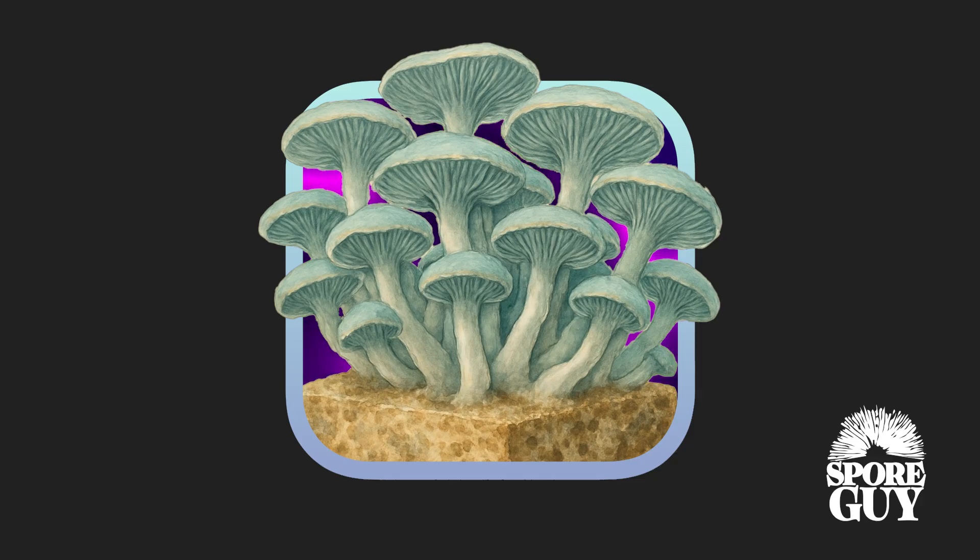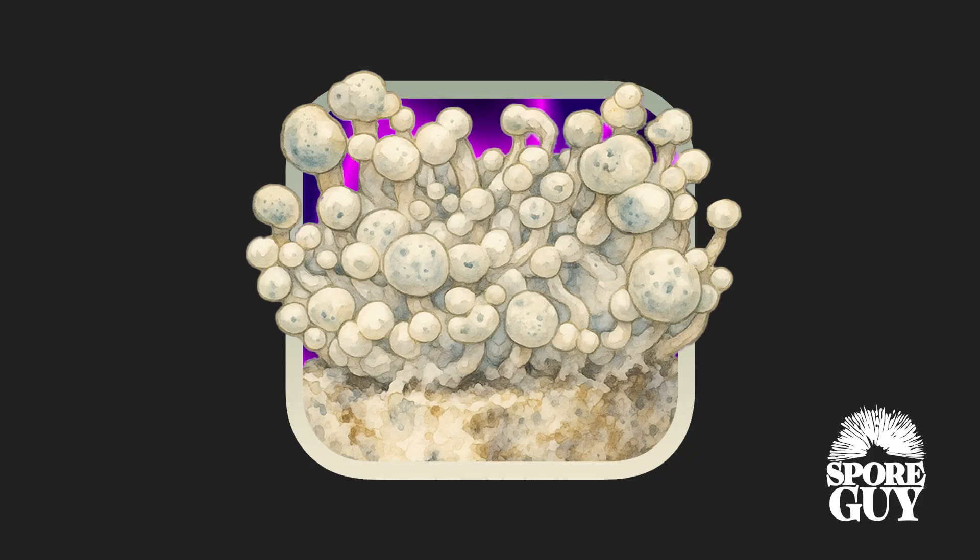Natal Moon is a more recent natalensis hybrid with developing documentation, but its formation follows similar crossing logic. Natalensis was selected as the core genetic anchor due to its resilience and ability to colonize fast with minimal fresh air exchange. The second parent strain has not been publicly identified but is likely a cubensis with a pale or lunar-themed morphology. Traits like pale cap coloration, uniform flush formation, and adaptability to sealed environments became the signature markers of the Natal Moon hybrid.